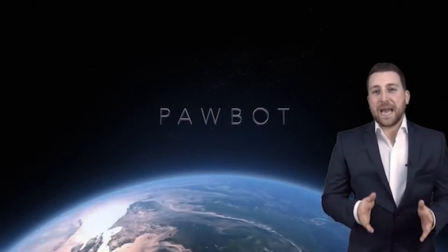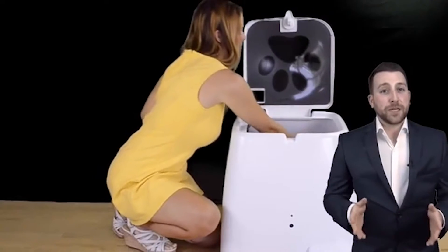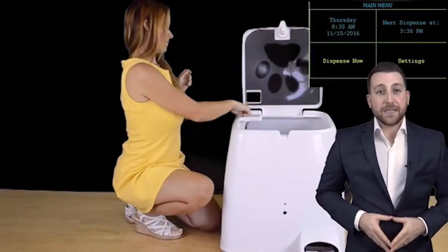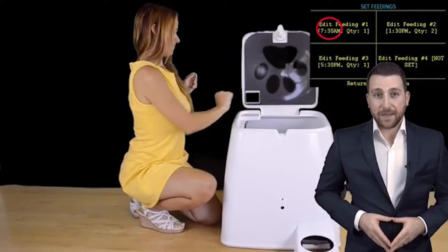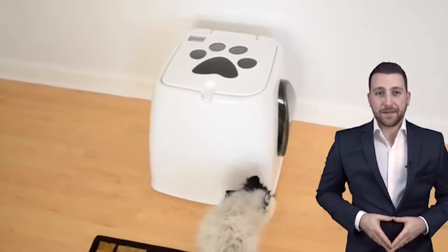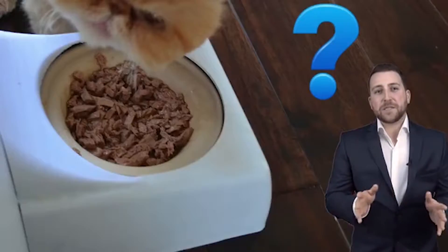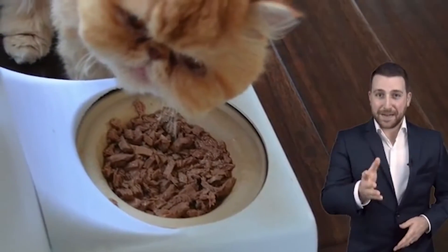Introducing Pawbot, an elegant robot which automatically opens and serves canned food. Pawbot is easy to use — simply load up your pet's favorite food cans and some fresh bowls. Optionally, use the touchscreen LCD to change the times you want food dispensed, and Pawbot will open a food can and serve it in a fresh bowl to your pet. It's really that easy.